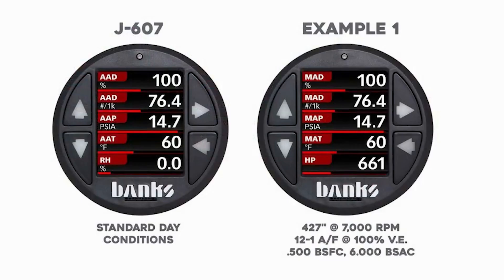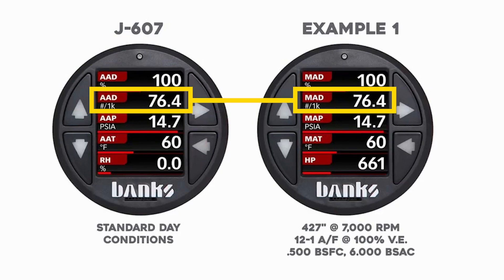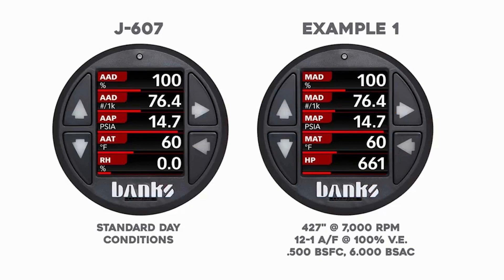Ambient air density is our starting point. We're on a 100% J607 day, at 76.4 pounds of air per thousand feet. Now we're going to run the engine. With that air density and those conditions, that engine will make 661 horsepower at 7,000 RPM.